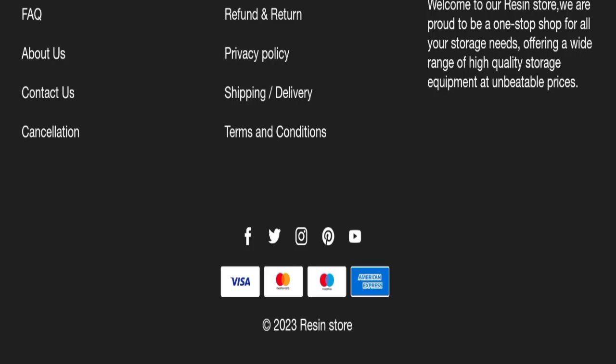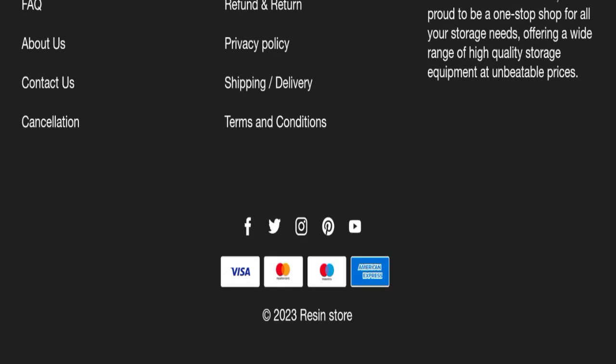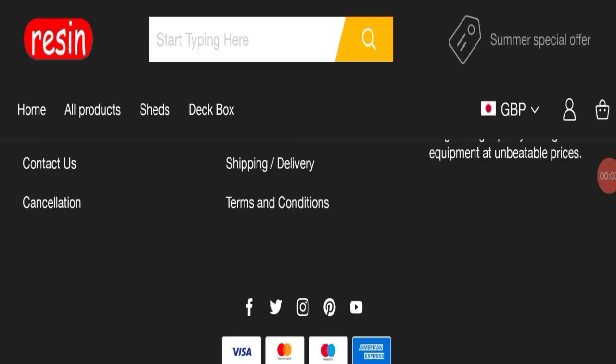Let's talk about the domain information. The domain name was created on the 2nd of August 2023 and will expire on the 2nd of August 2024. So this is a one-year-old site with only a few months remaining.